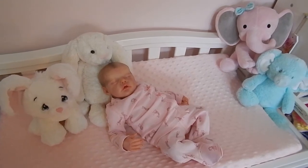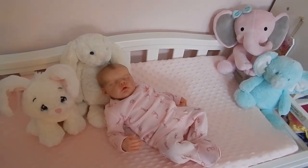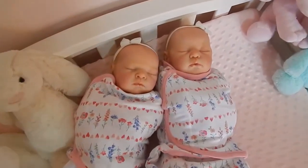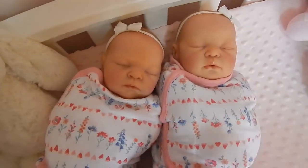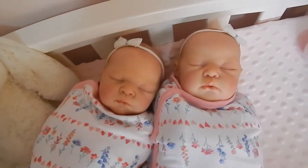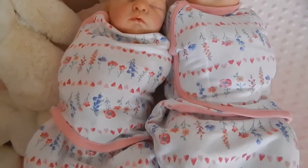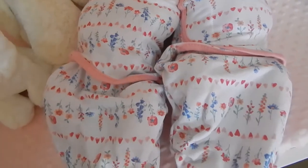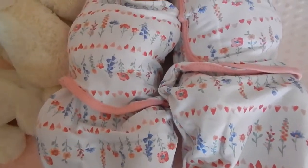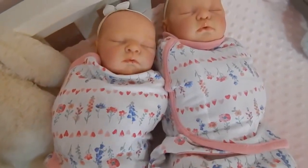Last but not least I have my set of cuddle twins that I will finish off this video with. Here they are — Claire and Christine, my cuddle twins. They are swaddled in these new wrap swaddle blankets that I just got from Baby Zara's. I just think they are so adorable. I love these on them. I have never had swaddles before and I am really liking them.